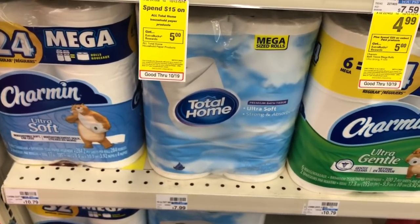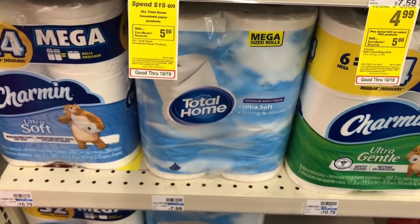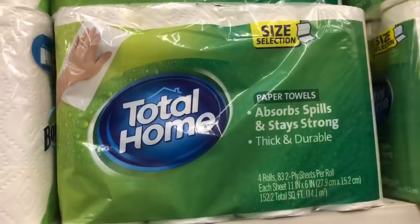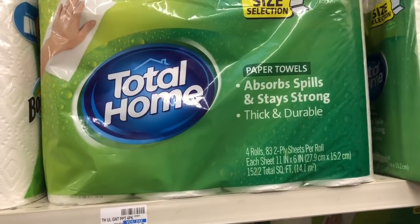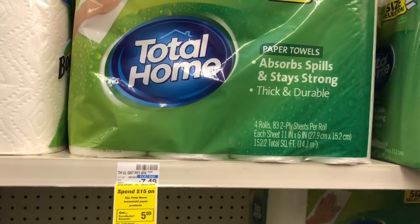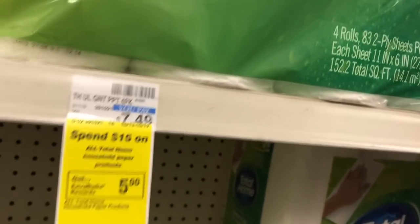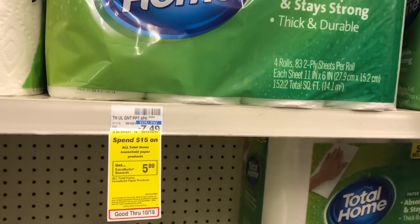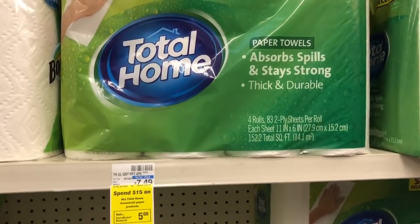Home products are on a spend fifteen, get a five dollar Extra Care Buck deal. Pick up one mega-sized ultra soft strong roll for seven ninety-nine and a Total Home four-roll select-a-size for seven forty-nine. You'd pay fifteen ninety-eight but get five dollars back, making your final cost ten ninety-eight or three sixty-five each. If you have a CRT for two dollars off Total Home paper products, you can stack it — you'd pay thirteen ninety-eight but get five back, making your final cost eight ninety-eight or two ninety-nine each.